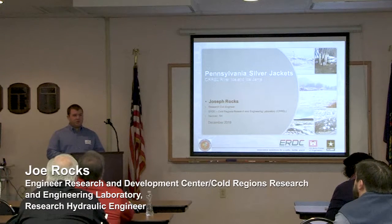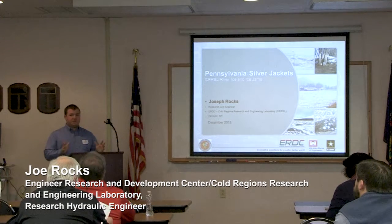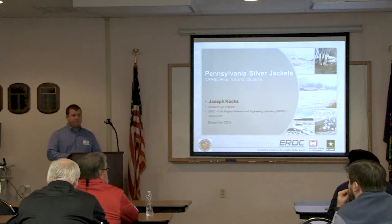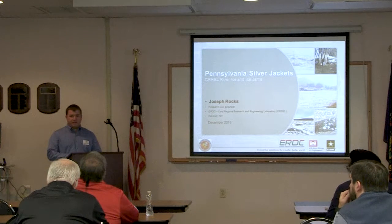Hello, everybody. My name is Joe Rox. I'd like to keep it relatively informal. If anyone has questions, comments, anything you see as I start talking here, feel free to raise your hand or shout out. I'm not very formal at all.